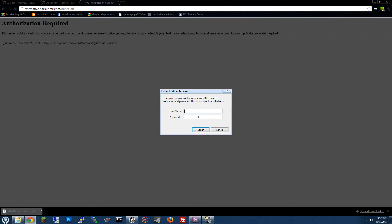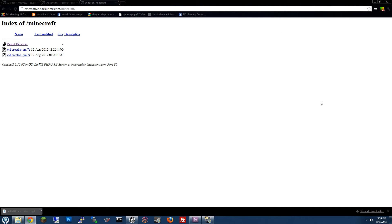Upon going there, I'm prompted for a password — that's because I already set up a password. Once I'm logged in, I'll be able to view the entire /minecraft directory.